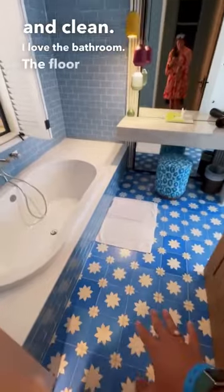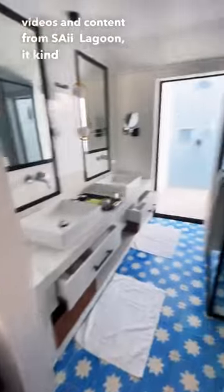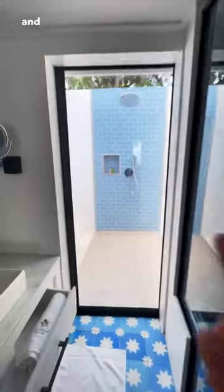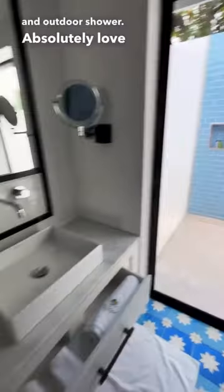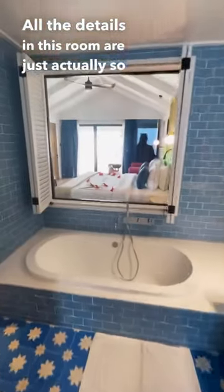I love the bathroom. The floor is very quirky. If you've watched any of our other videos and content from Psy Lagoon, it kind of reminds me of Psy Lagoon up at Crossroads. Got a nice indoor and outdoor shower — absolutely love that. Beautiful double vanity, nice tray. All the details in this room are just actually so nice.